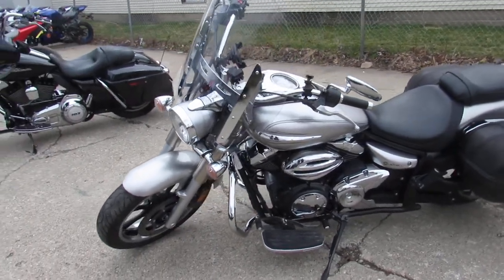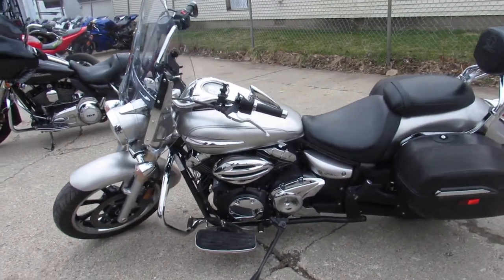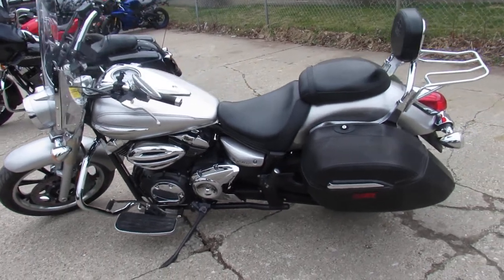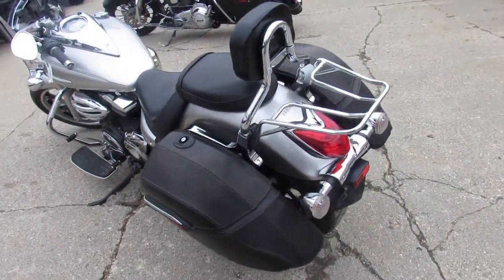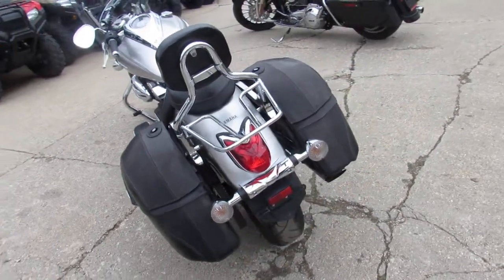The Touring package includes the windshield, saddlebags, backrest, luggage rack. It's got the floorboards, and this one's got the Vance & Hines exhaust, which sounds great on this V-Star 950. It's a good-looking bike, guys.